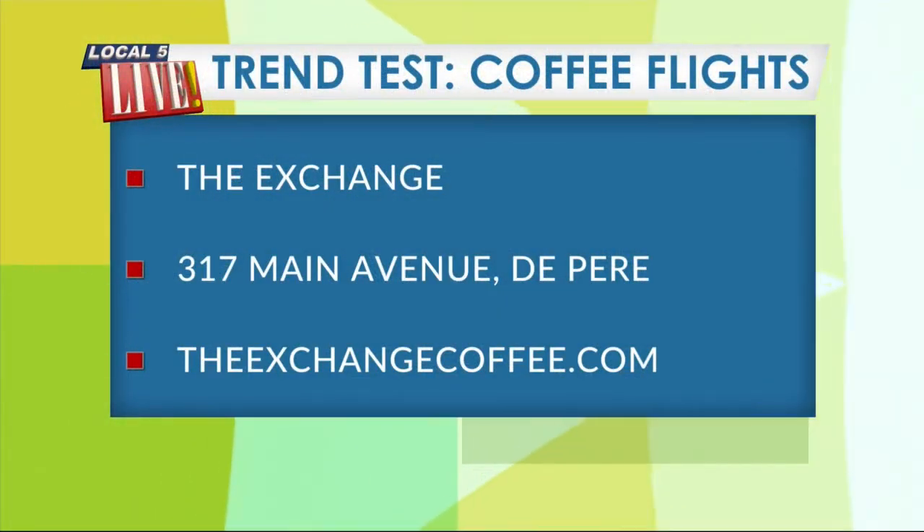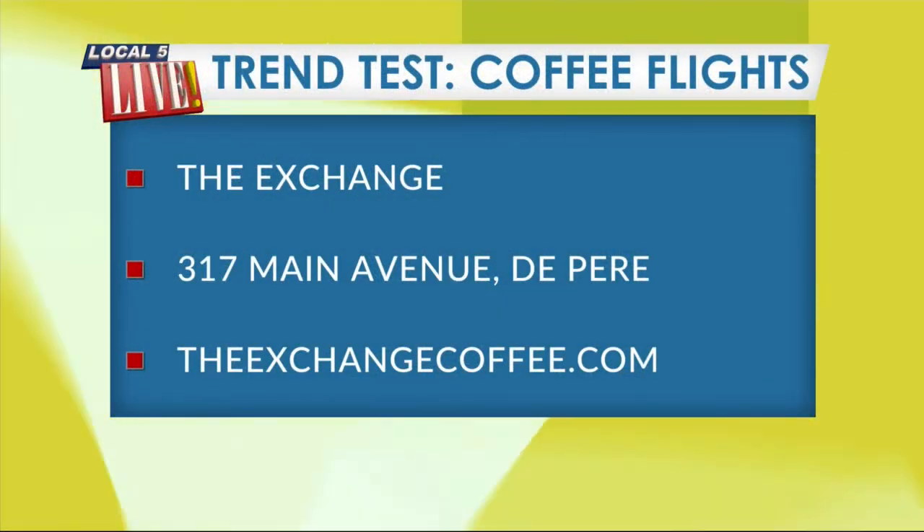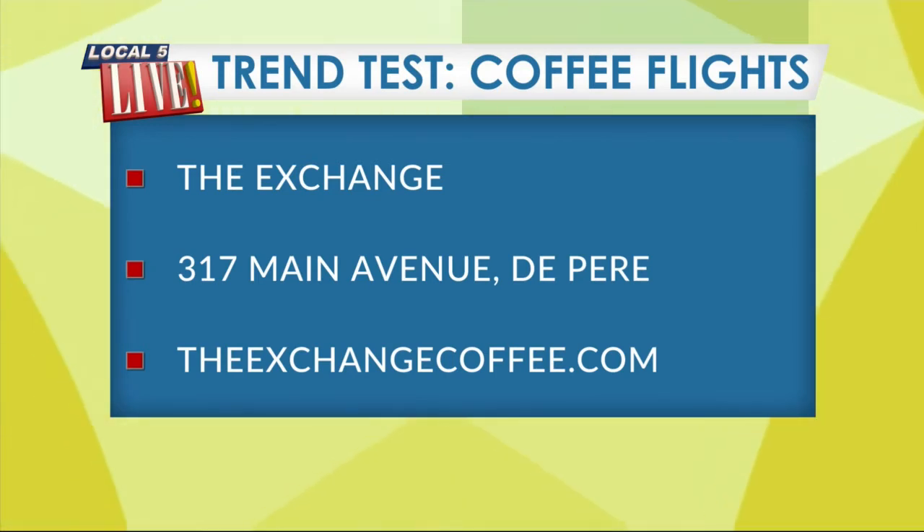Find this trend and sample it for yourself at The Exchange on Main Avenue in De Pere. It's TheExchangeCoffee.com. Thanks for being here. Thank you.